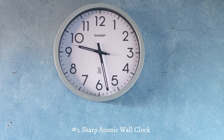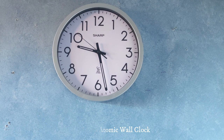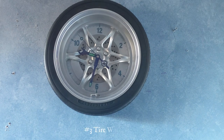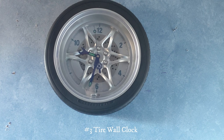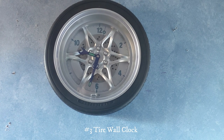Unfortunately the glass is broken but besides that it's pretty good. This right here is a tire clock. I got this for Christmas in 2019 and it works nicely. It's pretty heavy but yeah.